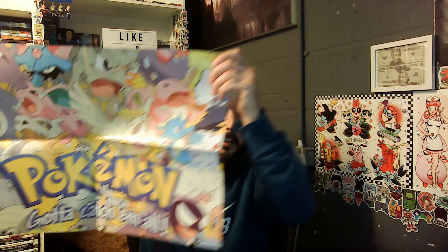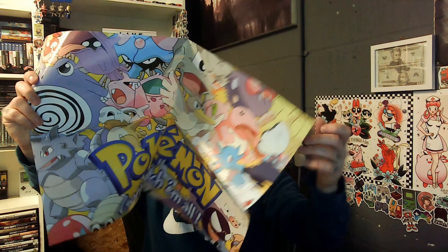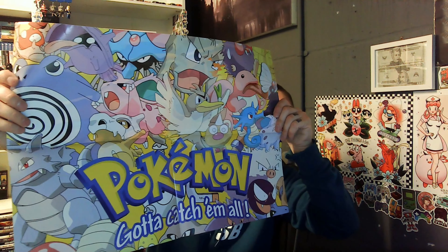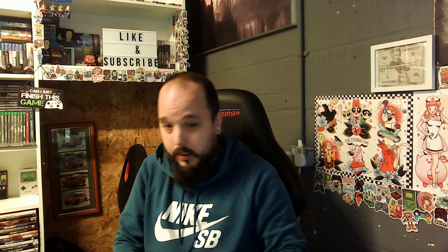Another Pokemon one — look at that! And another Pokemon one. So we've got a Pokemon one and another one. That's cool. This one looks like Pokemon Gold because it's got the official branding.